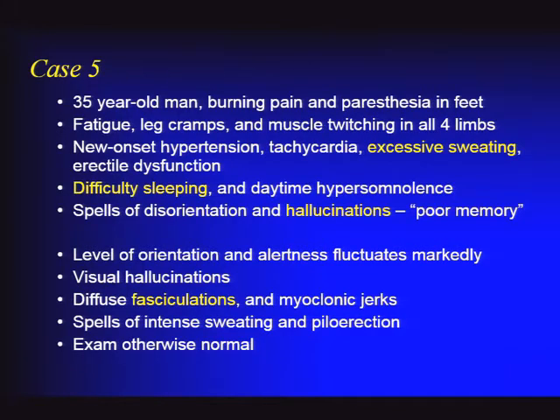Case five, presented for interest: a 35-year-old man who developed burning pain, paresthesias, leg cramps, and muscle twitching all over, plus new-onset hypertension, excessive sweating, erectile dysfunction, and a major problem with sleeping—sleepy during the day but unable to sleep at night. He had spells of disorientation and hallucinations. On exam, he had fluctuating mental status with fluctuating orientation and alertness, visual hallucinations, fasciculations all over, myoclonic jerking, and intense sweating episodes. EEG showed nonspecific slowing.